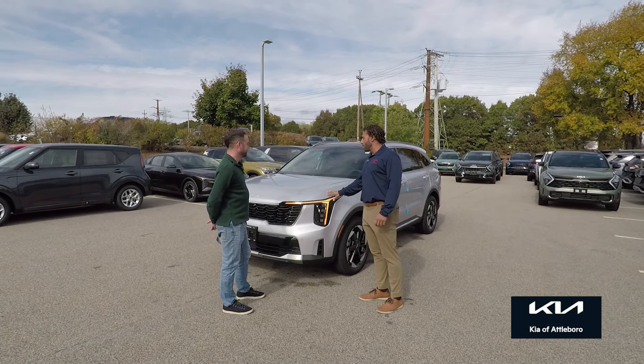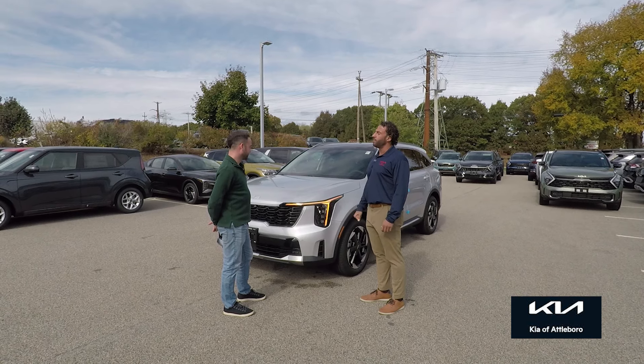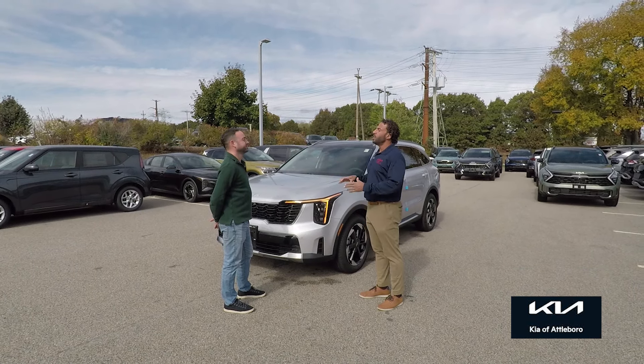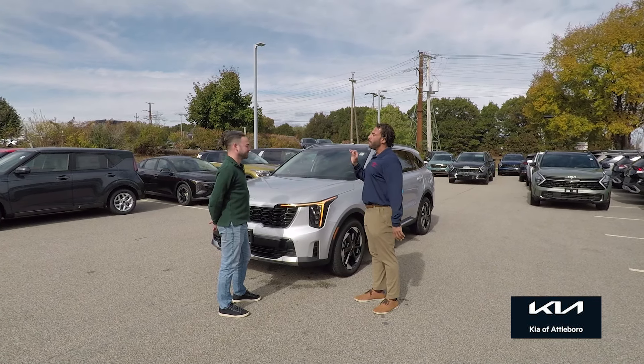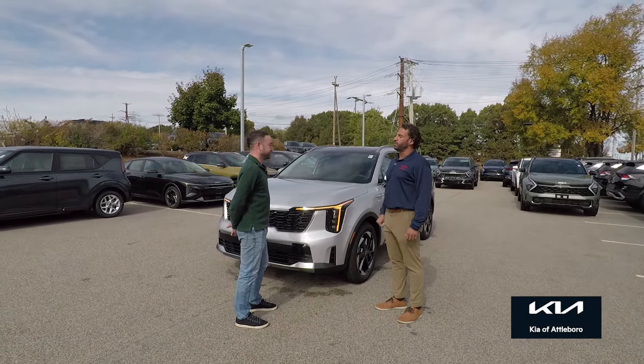This is the 2025 newly redesigned Kia Sorento Hybrid. Very, very exciting. I say this all the time — not just because my shirt says Kia — this is an exciting vehicle. In my opinion, one of the best-looking hybrid third-row SUVs on the market.